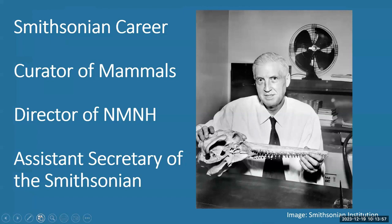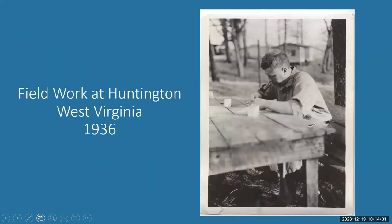Kellogg was appointed assistant curator of mammals under Garrett Miller in 1928, the same year he published his dissertation, 'History of Whales: Their Adaptation to Life in the Water.' He became curator of mammals in 1941. He was appointed director of the National Museum of Natural History in 1948 and became assistant secretary of the Smithsonian in 1958, moving into the higher echelons of the institution's administration. During this time he did field work for mammals. Here he is in Huntington, West Virginia in 1936.